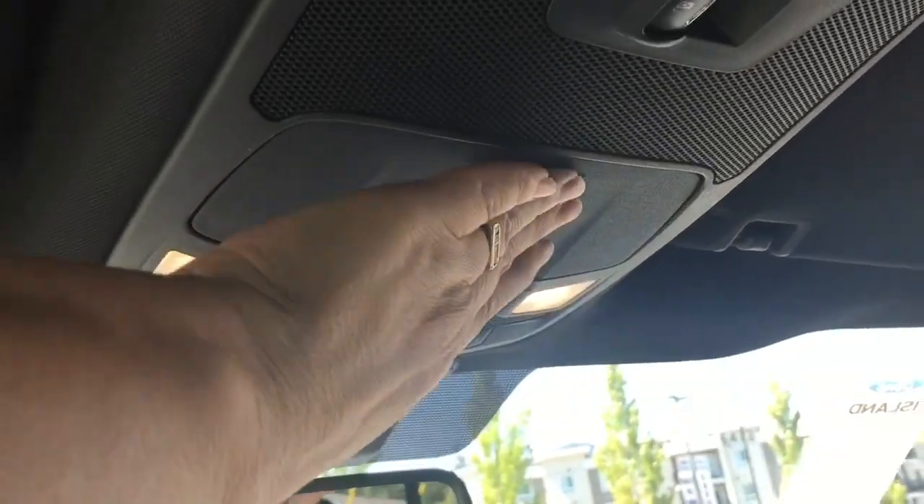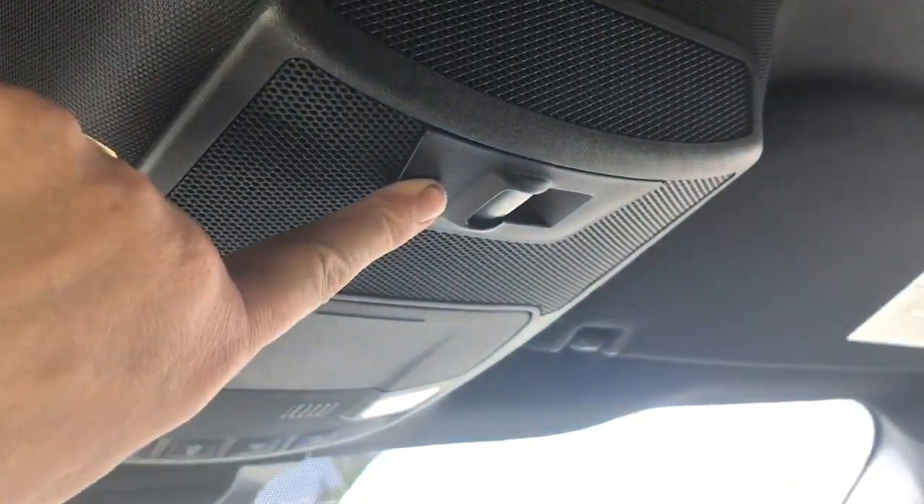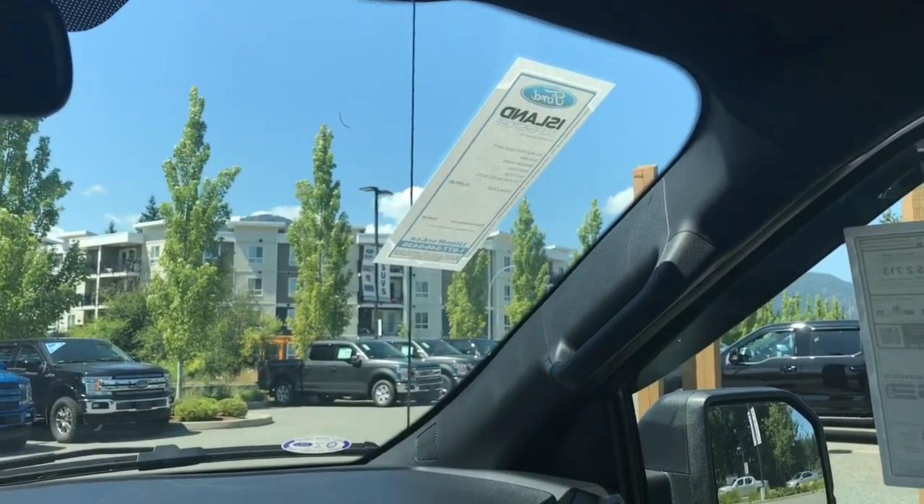Up above there's an auto-dimming rear view mirror. There are lighting controls and a sunglass holder. In the back you have a power sliding rear window — that's what that button's for. And there's a grab handle in the body that makes it easier to get in.